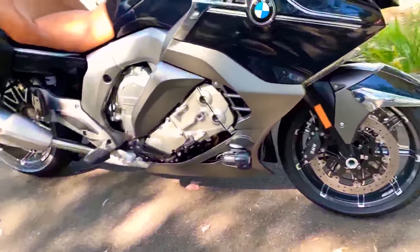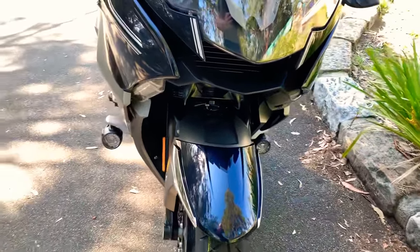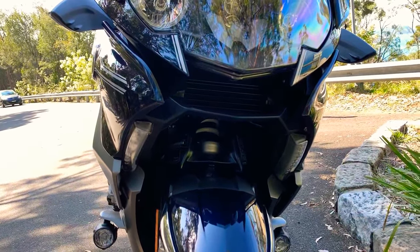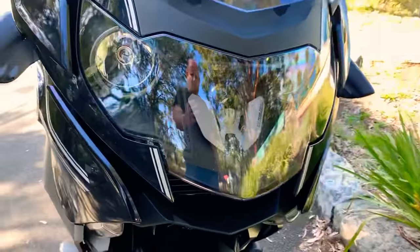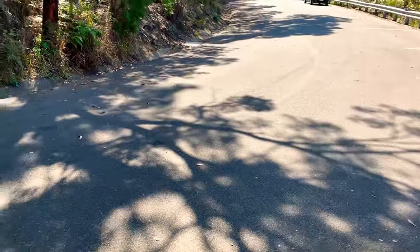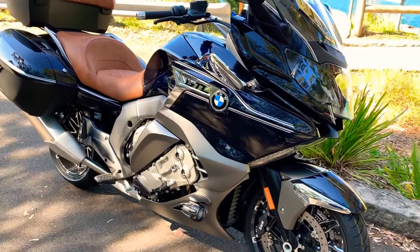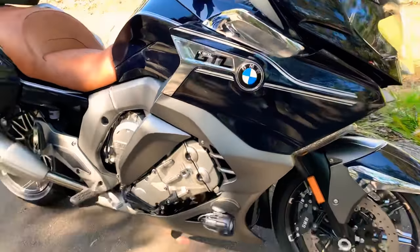Back to the bike — you can see the amazing spotlights that are on it as well. All the GTL models have those; I believe the GTs do as well. Extremely bright lights, they're just wonderful. These are the indicators tucked in under here. The adaptive headlights — if I'm not wrong, I believe BMW were the first to introduce adaptive headlights on a motorcycle, quite an amazing feat — the headlights will actually turn into the corners with you as you ride at night, to increase your vision and safety in cornering.